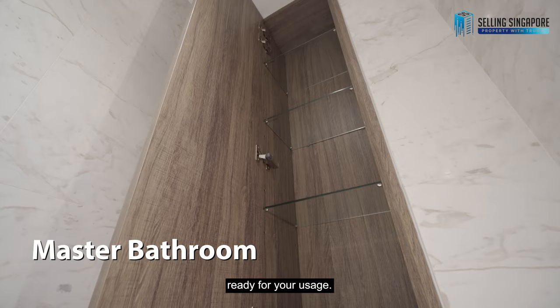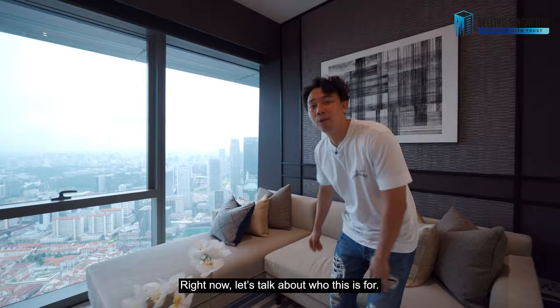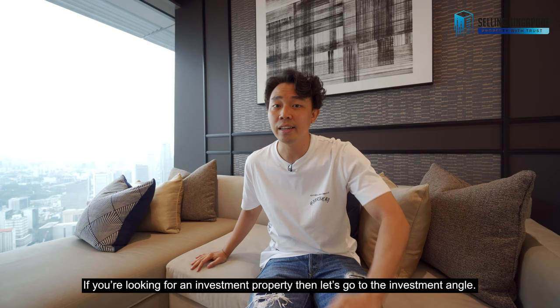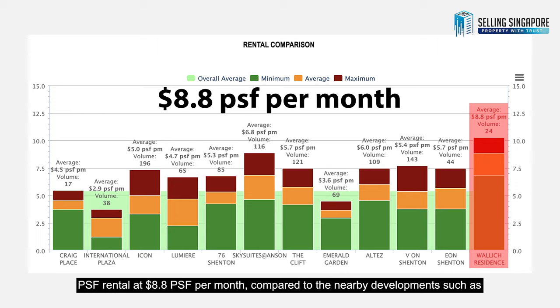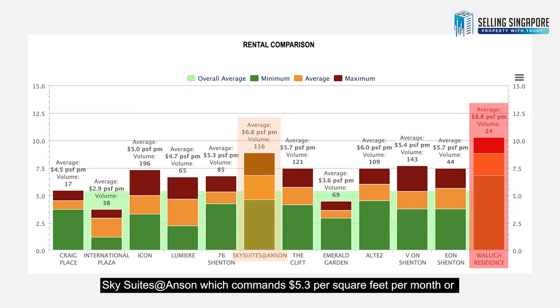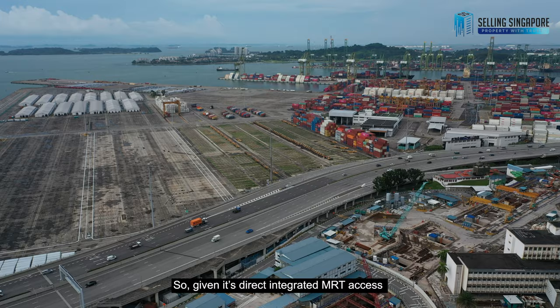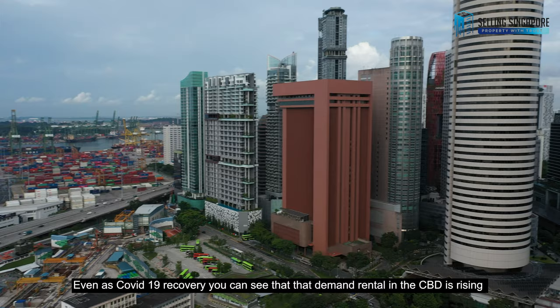If you've been loving this home tour, smash that like button and subscribe to our channel. This is for someone looking for a fully renovated two-bedroom where you just pull your luggage and move right in. For investment, Warwick Residences commands the highest PSF rental at $8.80 per sqft per month, compared to nearby developments like Sky Suites at Anson at $5.30 or Altez at $6.00 per sqft per month. With direct MRT access and Grade A offices right in Singapore's CBD, demand for CBD rentals is rising and you'll be primed to benefit from this strategic location.